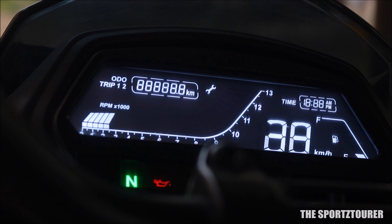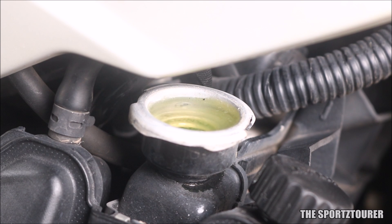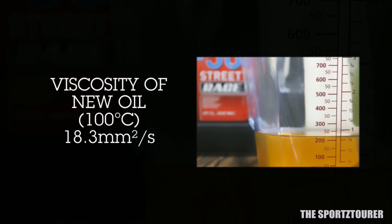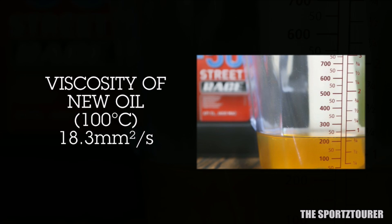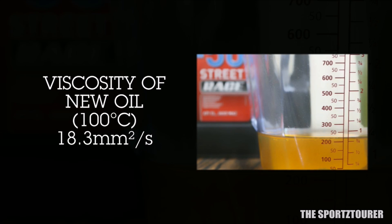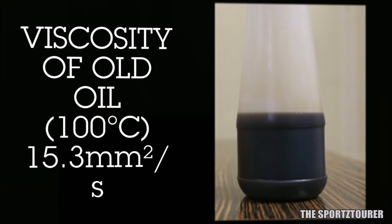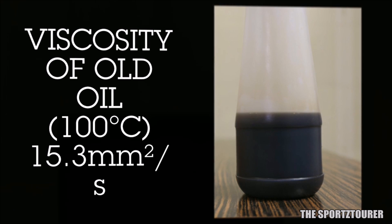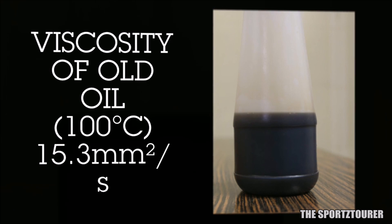Next comes the viscosity at 212 degrees Fahrenheit or 100 degrees Celsius. This is really crucial for all internal combustion engines which run at high temperature, and should be interesting for long distance riders, heavy city users, and top speed guys. For a brand new Liqui Moly Street Race 10w50, the kinematic viscosity at 100 degrees Celsius is 18.3 mm² per second, while the 2000 km old oil returned 15.3 mm² per second. So the oil has retained 83.6% of its original viscosity, which is good news for heavy users.